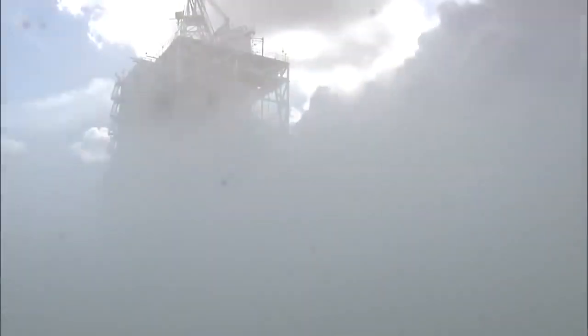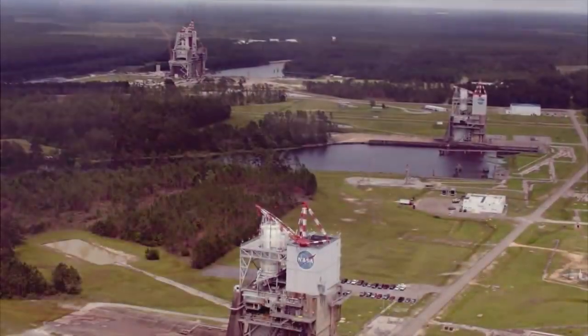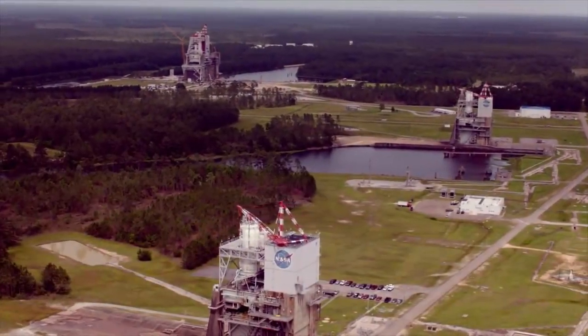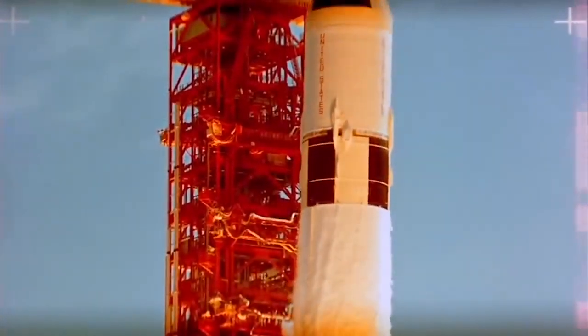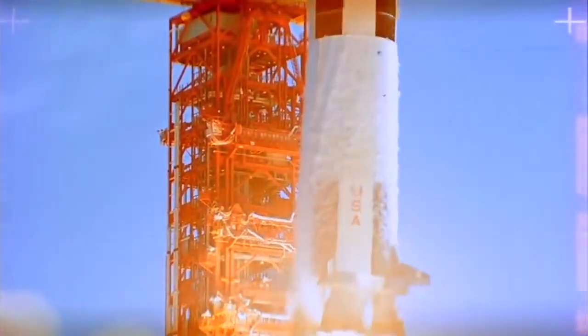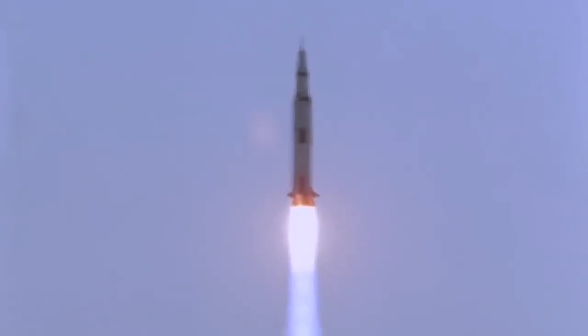Did you know? In 1985, several of the rocket complex test stands currently being used to test these engines at Stennis Space Center were deemed National Historic Landmarks due to their significance in the development of the Saturn V rocket used for the Apollo missions.